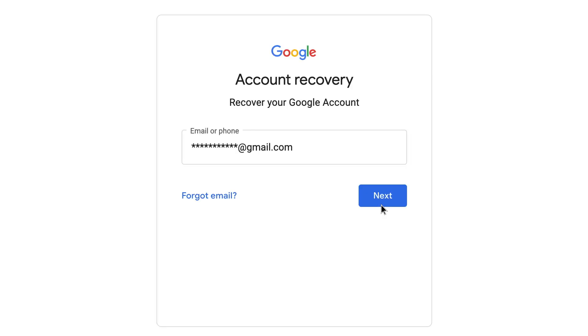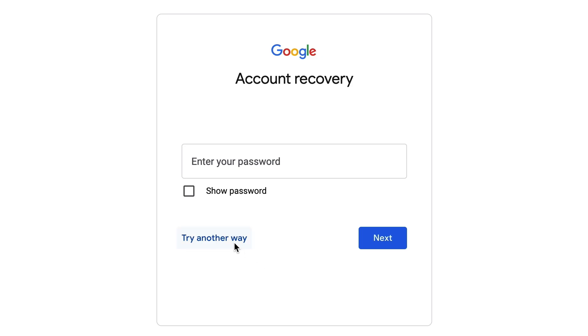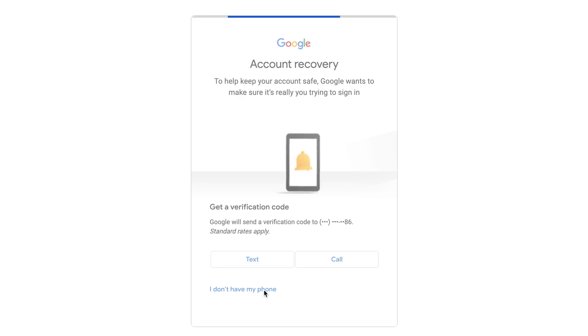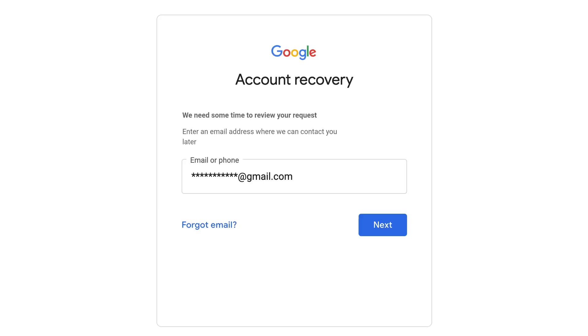You can also get help from a YouTube support specialist by contacting @TeamYouTube on Twitter. Enter the username of your account. Since your password has been changed, click on 'try another way.' You'll get to a page asking to send a verification code to your phone. Click on 'I don't have my phone' since your recovery phone number has been changed. You'll get a message that says 'we need some time to review your request.' YouTube needs to verify that you're you, so they're going to send you some questions. Make sure to supply an email address so that they can contact you later.